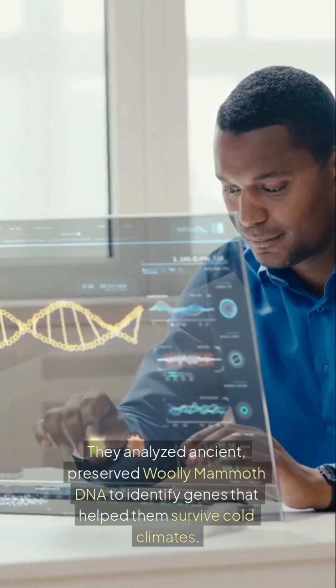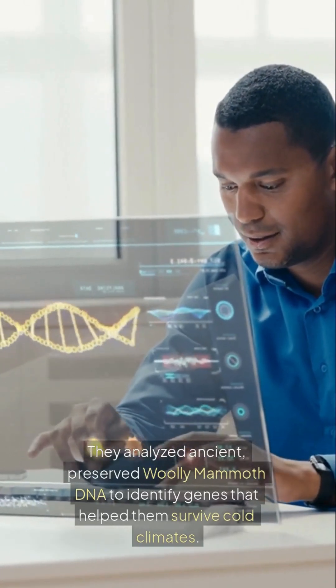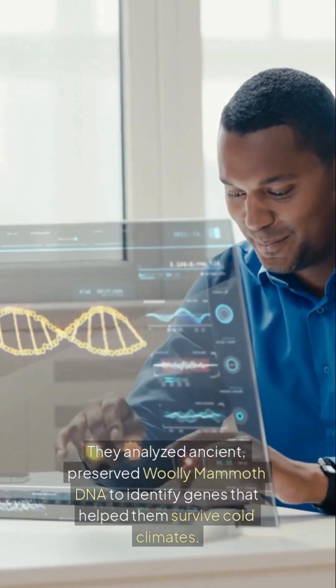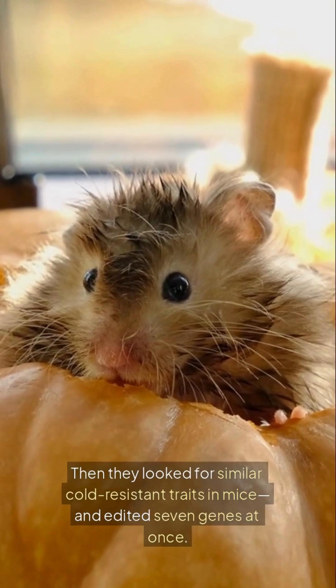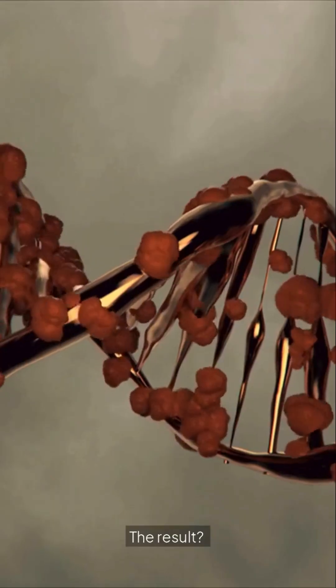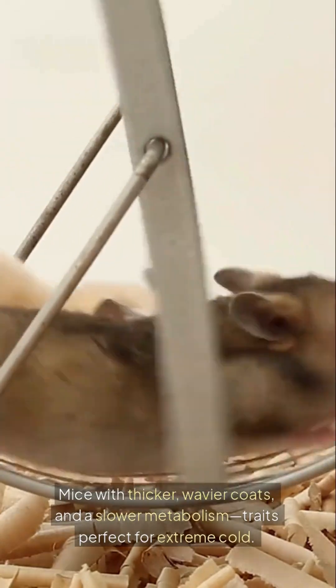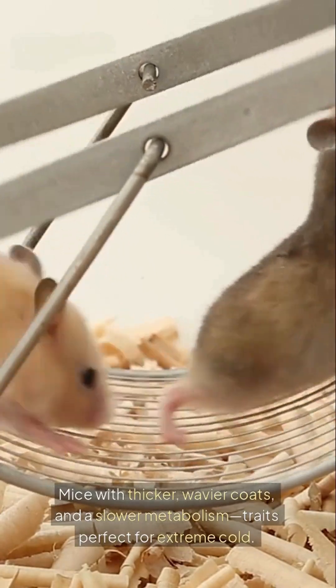Here's how: they analyzed ancient preserved woolly mammoth DNA to identify genes that helped them survive cold climates. Then they looked for similar cold-resistant traits in mice and edited seven genes at once. The result? Mice with thicker, wavier coats and a slower metabolism — traits perfect for extreme cold.